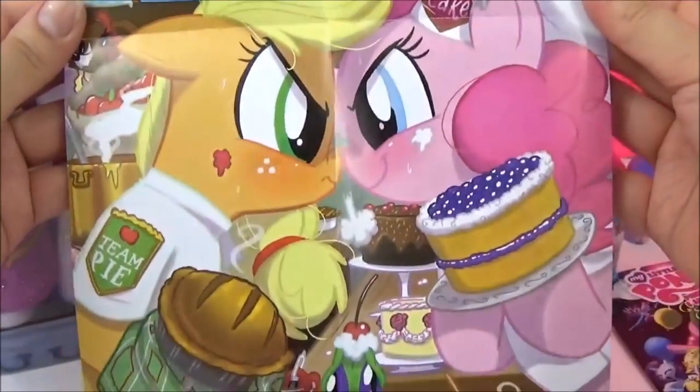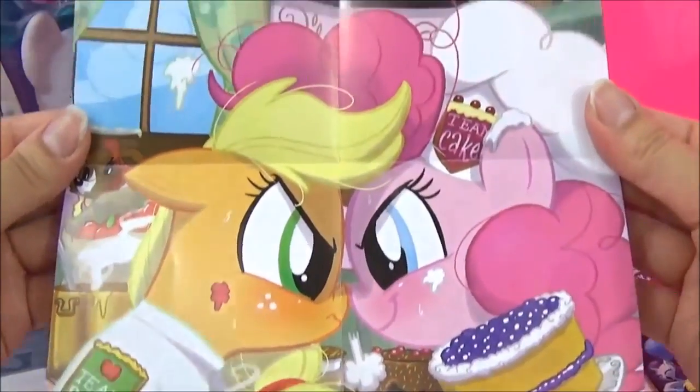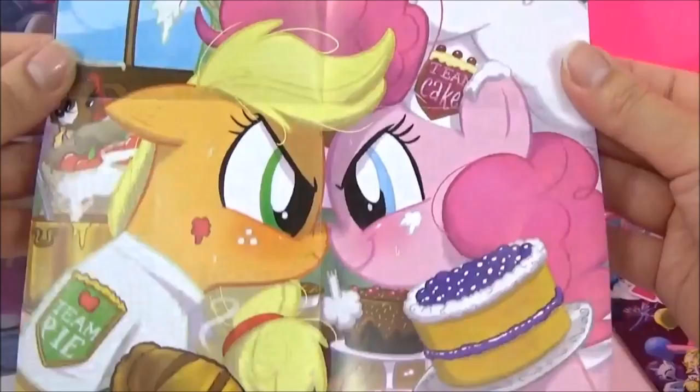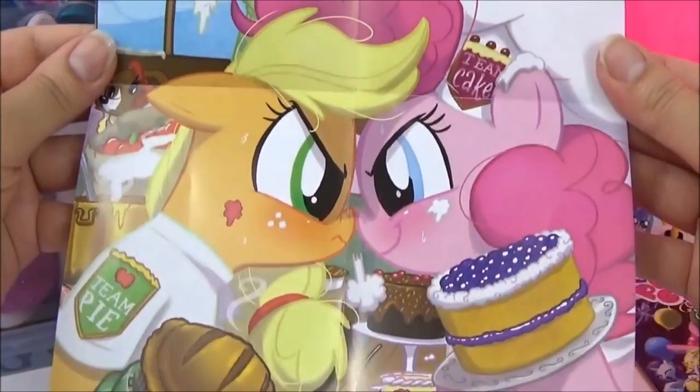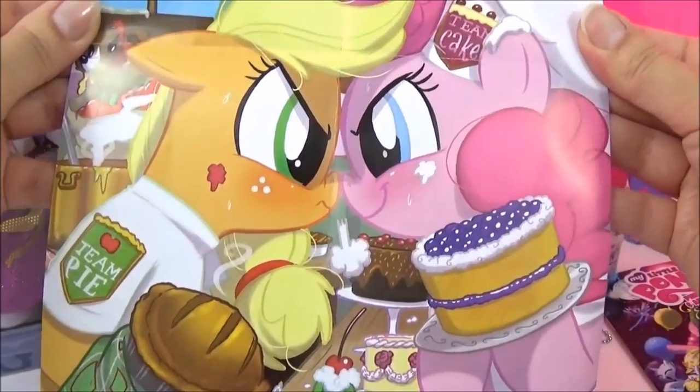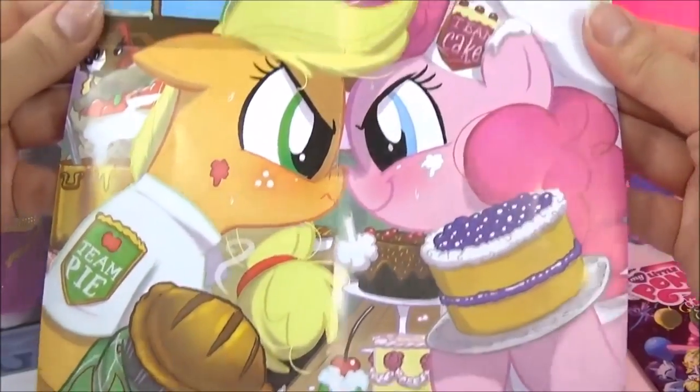And we also got a really really adorable poster! So are you Team Pie or are you Team Cake? I think I'm going to have to side with Pinkie Pie! I am definitely Team Cake!